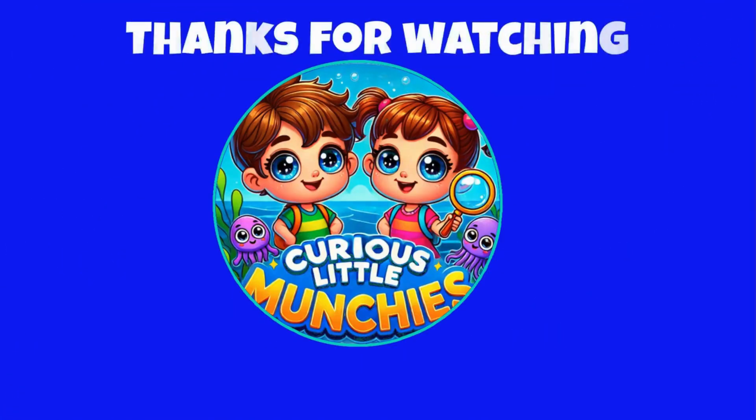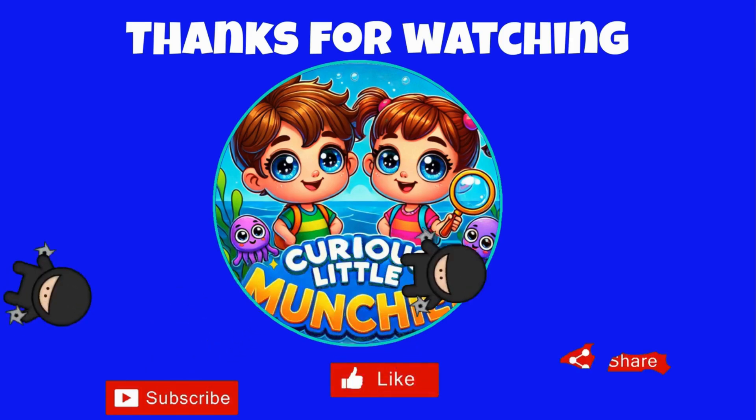Curious little munchies! Thanks for watching! Don't forget to subscribe, like, and share!